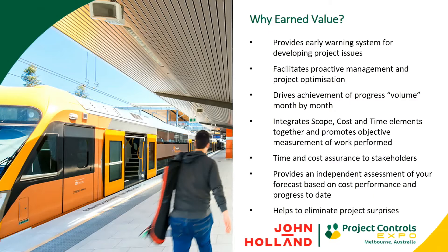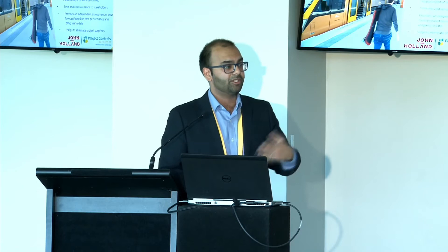We're also trying to provide an independent assessment of our forecast for our cost code or project based on cost performance and progress to date. We can use earned value metrics to give us an independent assessment of how we're going in terms of our final forecast cost. Most importantly, an effective earned value management system really helps to eliminate those project surprises that come particularly in the last 20% or 10% of the project. It's all about early warning and having the time to act on that.